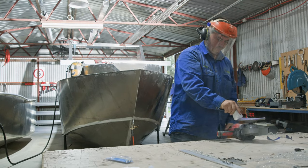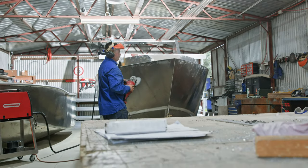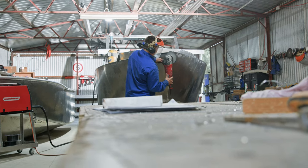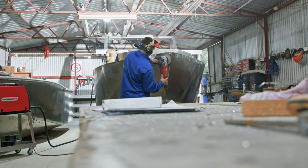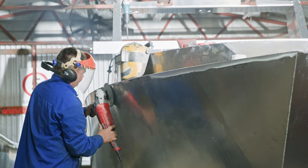I worked at Genesis Craft for 8 years. I started my apprenticeship there after I left school at the end of Year 10, then followed on after my apprenticeship for another 4 years, and then we're here now.